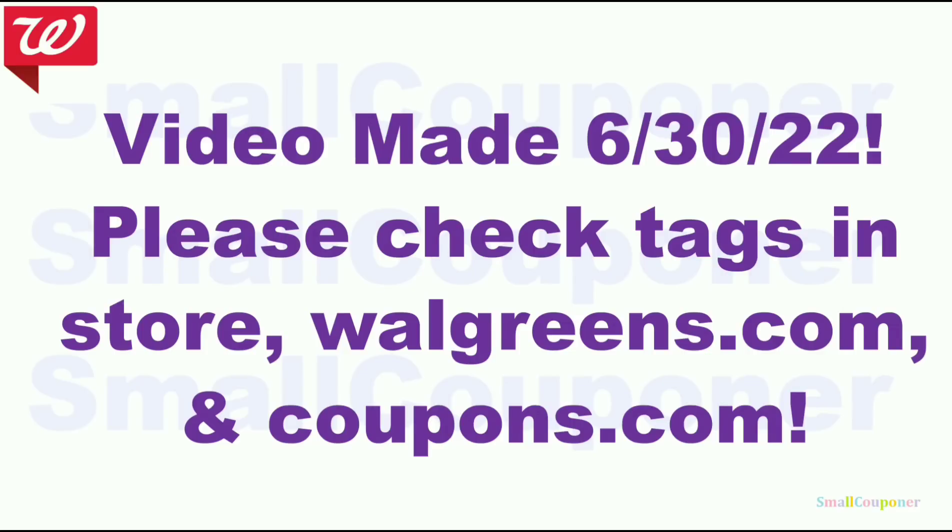This video was made on June 30th, 2022. It is before the new week but it is a preview of the new week based on the weekly ad, the coupons that we already have, and the rebates that we already have. Make sure to check the tags in store and walgreens.com to confirm items are included in the deals, and check walgreens.com and coupons.com for any new coupons and promotions.